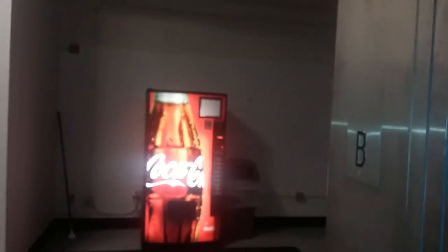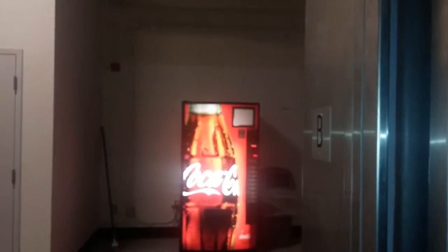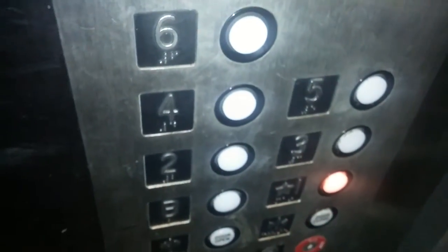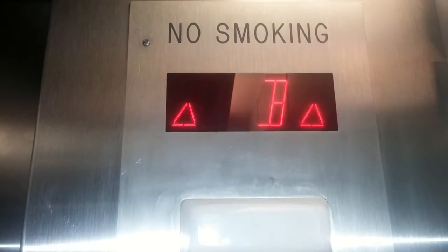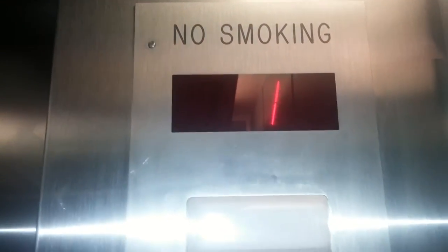At the basement level, there's a vending machine — a Coca-Cola soda vending machine. Let's go back to one.